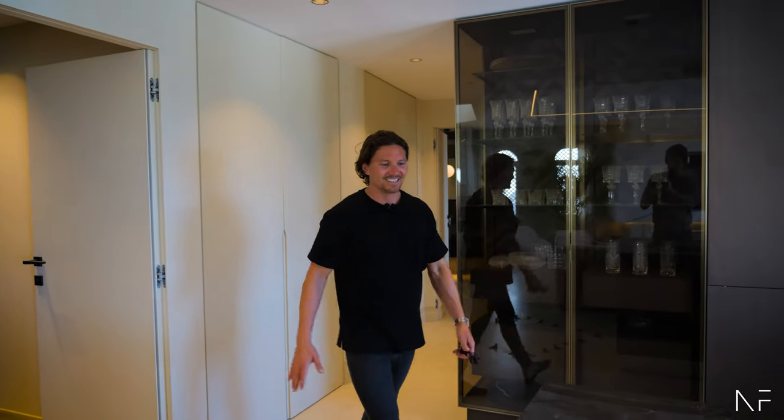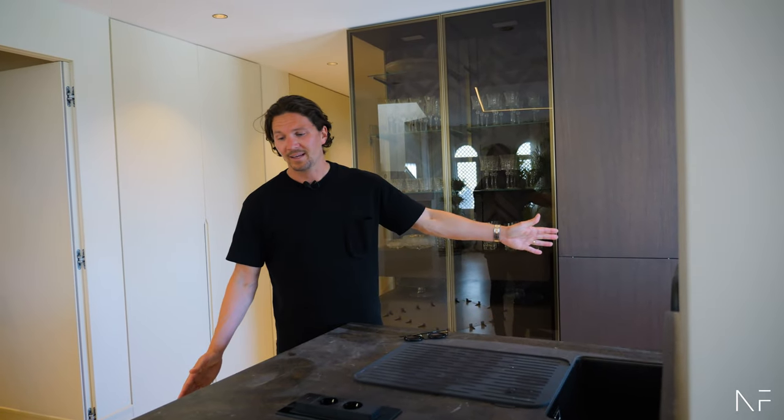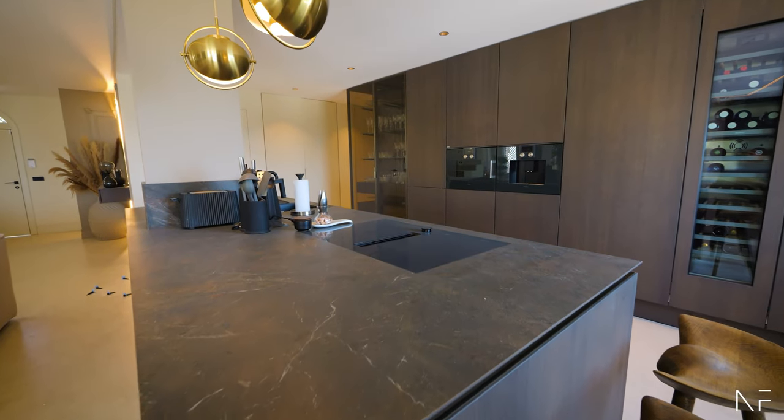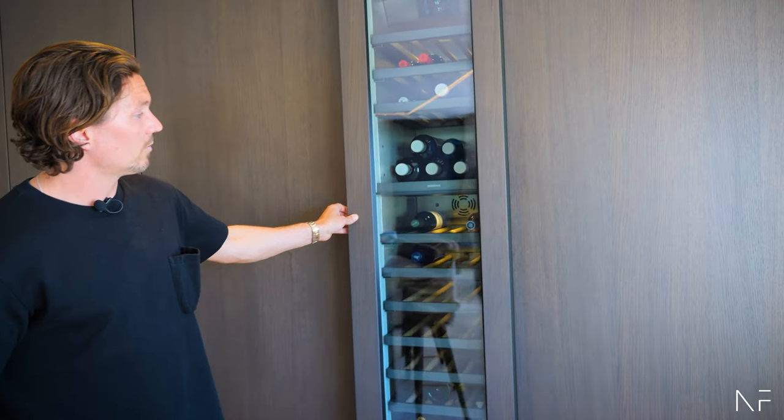Let's start with the kitchen. This kitchen is from Ciamatric, with Gaggenau appliances — this was not cheap at all. Wine cooler from Gaggenau as well.